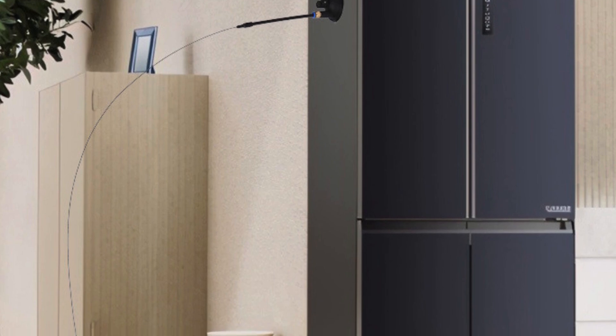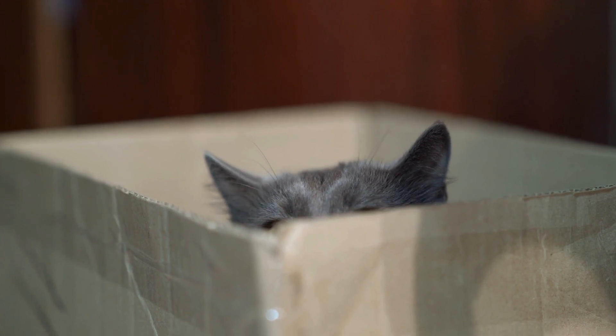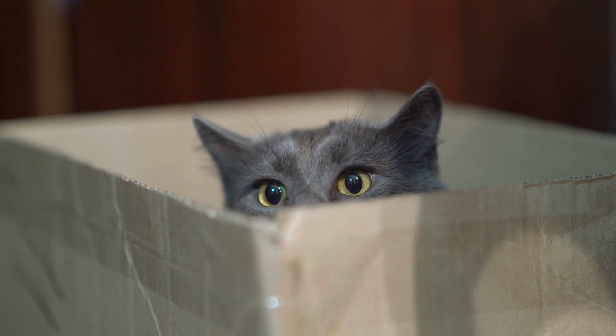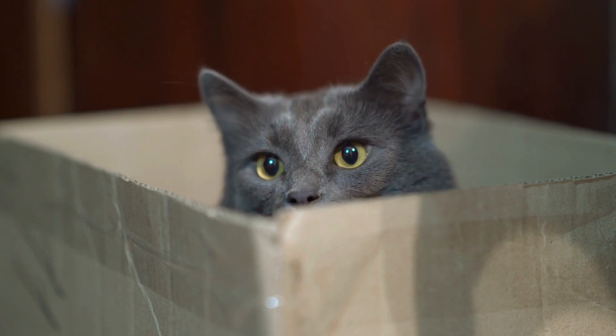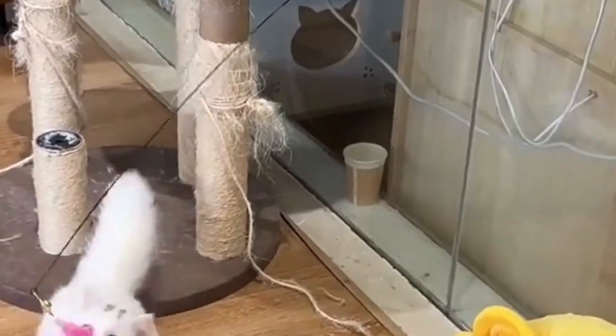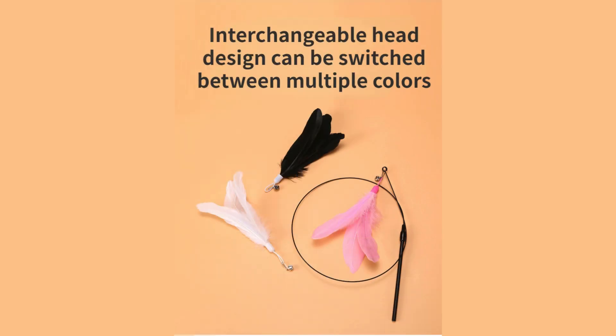Interactive play to satisfy hunting instincts. Cats are innate predators, even if they are house pets. The cat teaser stick mimics the darting movements of small prey like birds or rodents. By simply moving the wand around, you'll notice your cat becoming more alert, stalking, pouncing, and swiping at the feather.